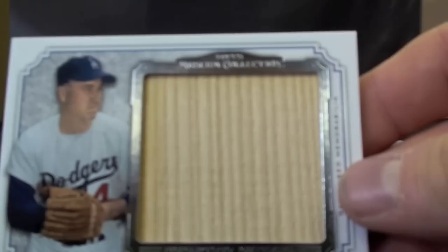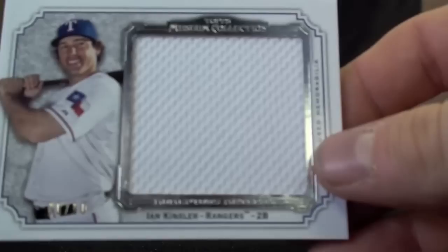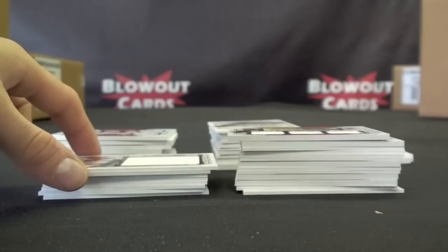We have a Carlos Beltran, numbered to 10. Duke Snyder Jumbo Bat, numbered to 50. Primary Pieces Cliff Lee, to 75. Ichiro Jumbo Jersey, to 50. Ian Kinsler Jumbo, to 50.